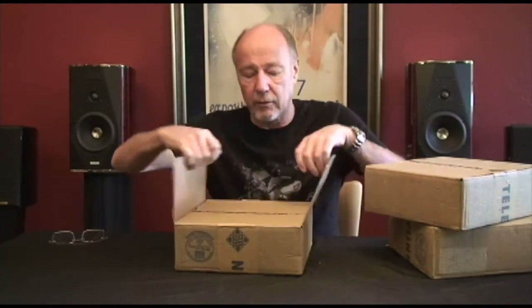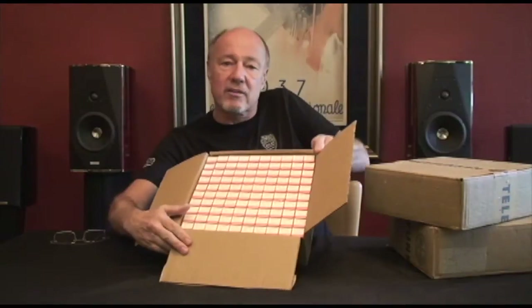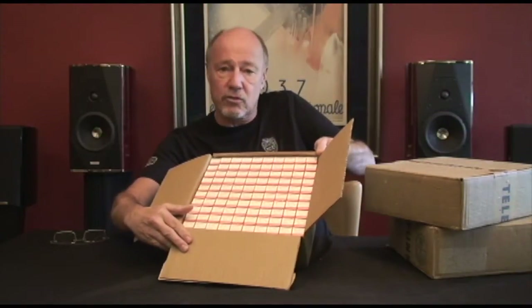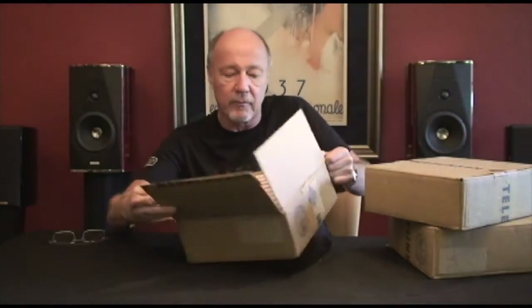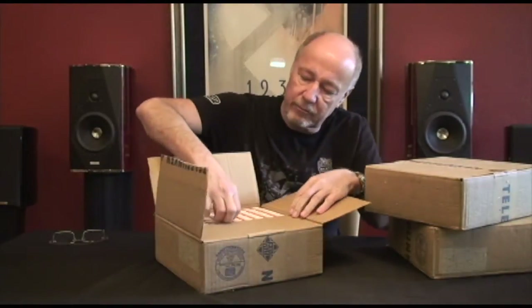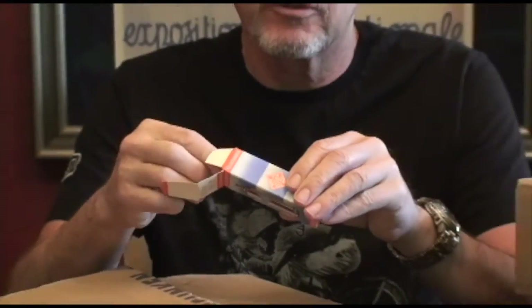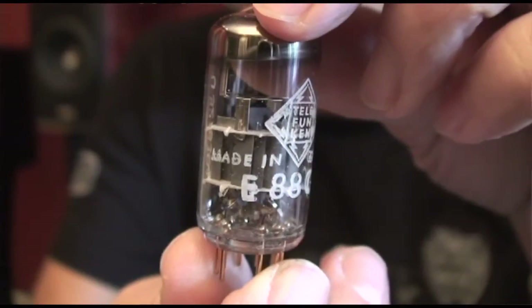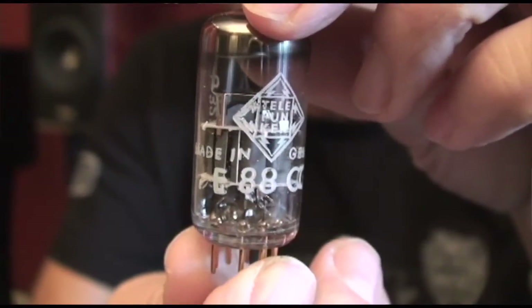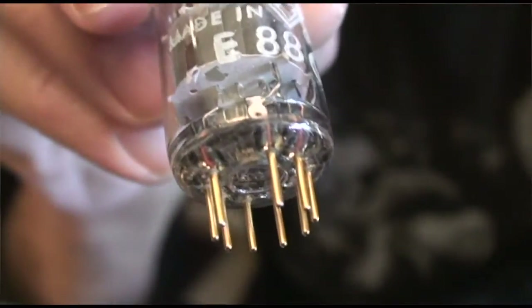Let's take a look inside here. This is the way I like to see stuff — absolutely virgin, absolutely perfect, absolutely the best I've ever seen. If we open the box: absolute 100% virgin and perfect 6922s. Look at the gold pins. Look at the date code on the side.